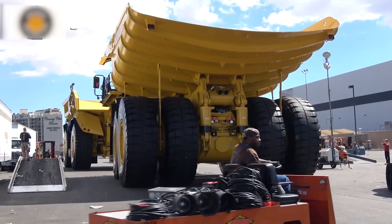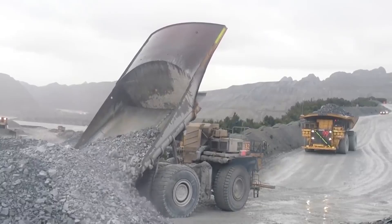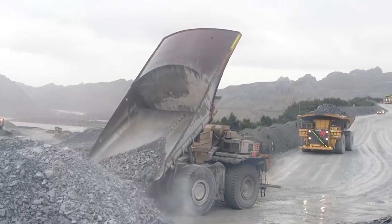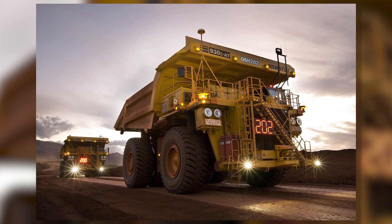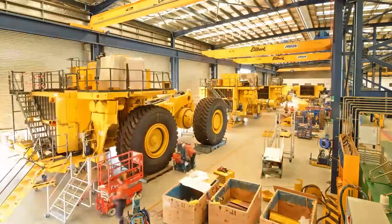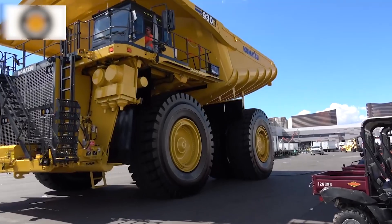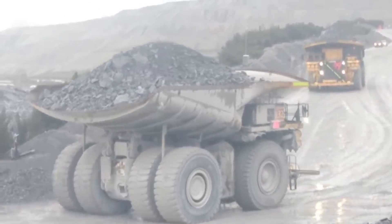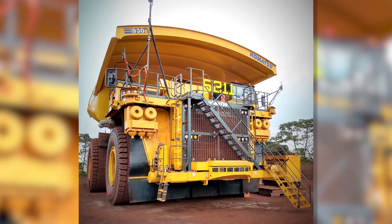The Komatsu 930E4 features 2,700 horsepower and a top speed of up to 40 miles per hour. The electric drivetrain is powered by a 16-cylinder diesel engine that generates electricity for the wheel motors while it runs. This is a super lightweight truck for its size, weighing just 550 tons, and it's capable of delivering payloads of up to 320 tons.